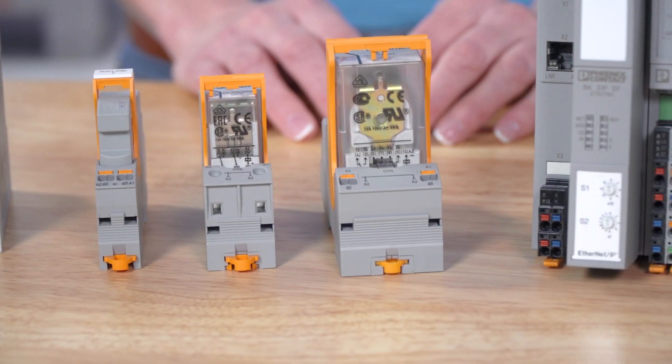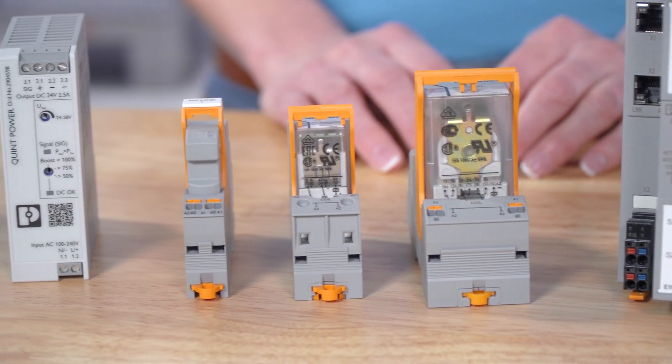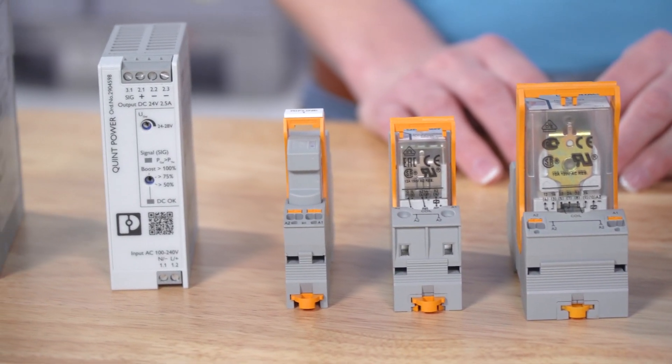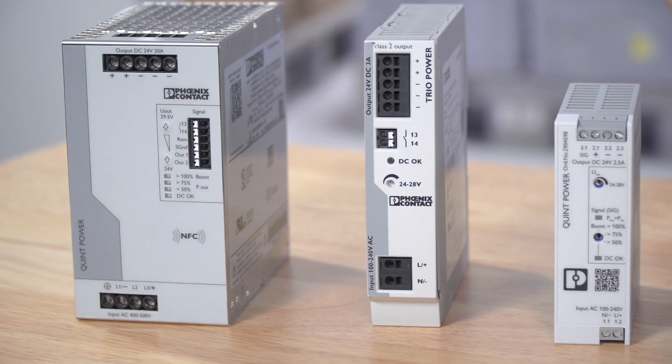Another benefit of 24 volts DC is that it's considered a universal voltage, meaning a lot of products run off of it. Things like relays, energy monitors, switches, lights — all the stuff you see here. This becomes especially advantageous when talking about power supplies.